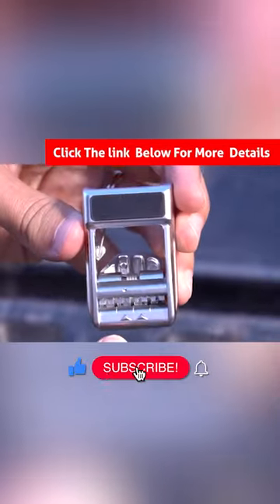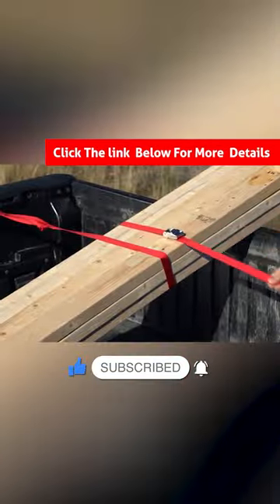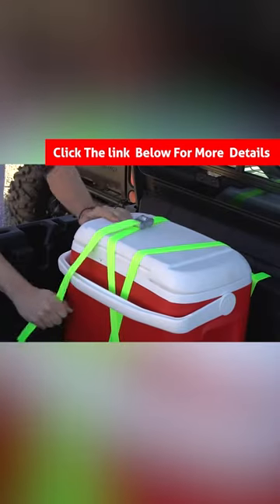The Dual Cam Jam is a versatile tool designed for securing heavy items such as luggage and even drains.